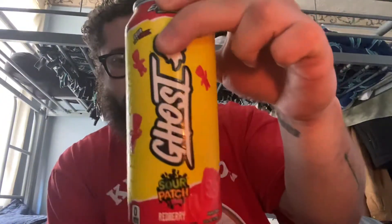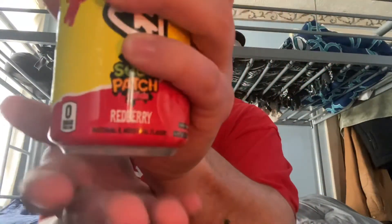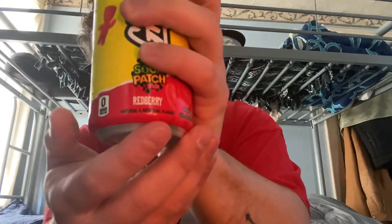What is up everybody, welcome back to the channel! Today I found something — it might be old, I don't know, but I seen it and I was like, why not do a review of it? I've never seen these but I've seen it at a little corner store: Ghost Energy Drinks. This one is Red Berry, right there. I'm gonna crack this thing open, give it a chance, see what it's talking about.